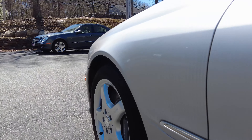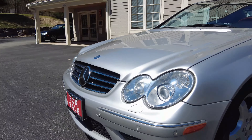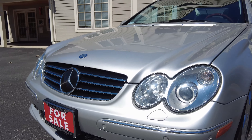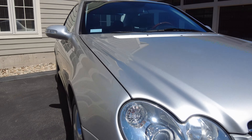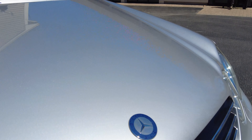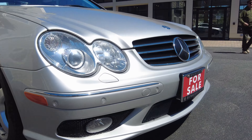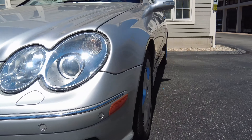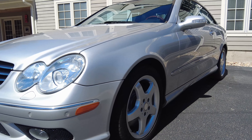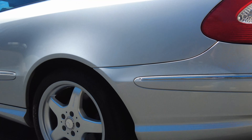The front bumper looks great as well as the headlight lenses and the front grille. Even the badge looks really nice. All the reflectors are clean, and there's no scuffing on the sides of the lip — so we know the previous owners really did care to watch out for high curbs and such.